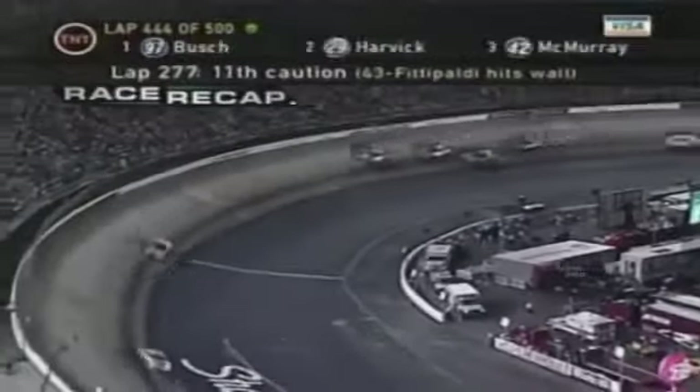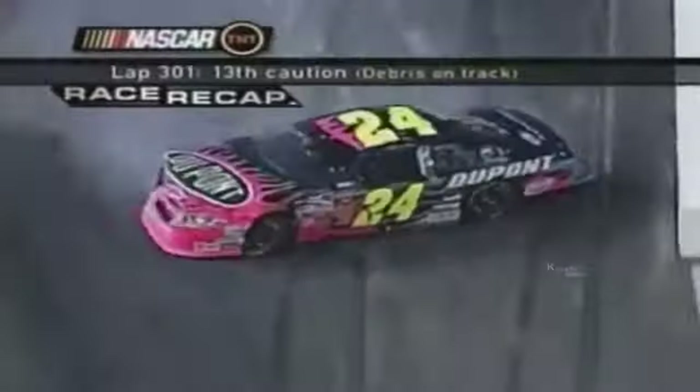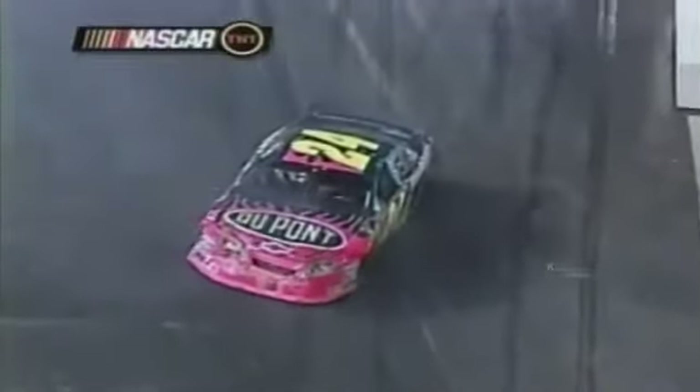Jeff Gordon, third in the standings, the defending race winner and starting from pole, probably lost any hope of catching points leader Matt Kenseth when he crashed with 50 laps to go. He finished 24th, dropping to fifth in the standings.